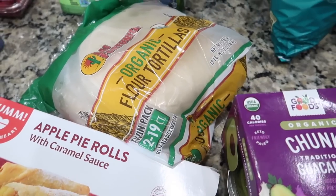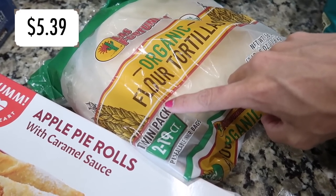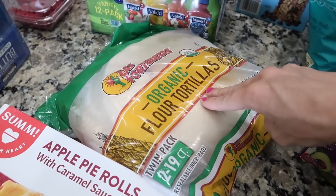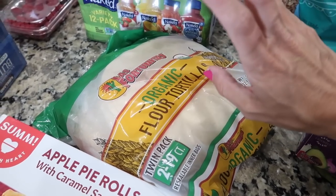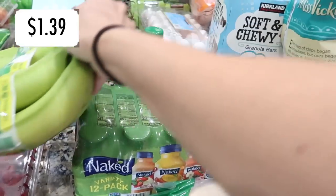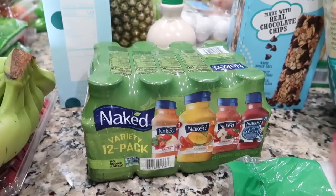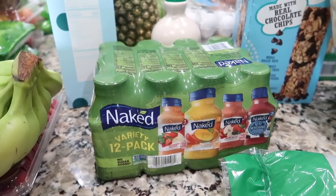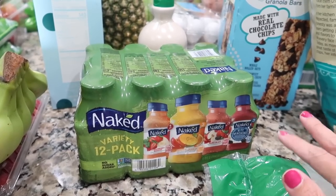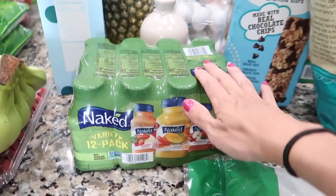Got some flour tortillas — Costco had a new brand instead of Mission but still a big count, around 219. Alex loves chimichangas and we'll do quesadillas on the grill. I'll need green bell peppers from Publix for that. Also grabbed a bundle of bananas and a 12-pack variety of Naked juice — Alex and the kids like drinking them in the morning, and it's an easy grab when I'm not feeling well.